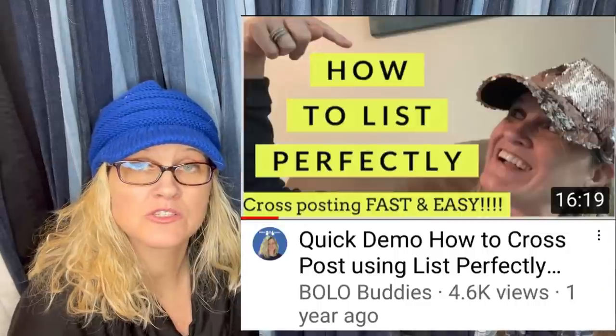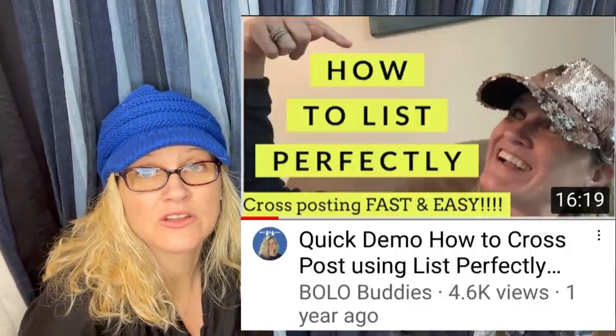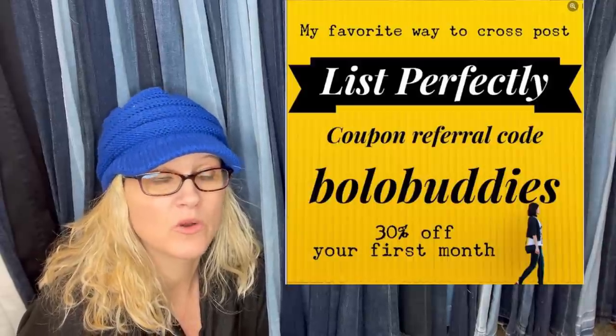That is why cross-posting is so important. I use List Perfectly — it's an extension to cross-post my items in bulk. I start on eBay and I cross-post to Mercari and Poshmark. Sometimes I do some other platforms. If you're interested, there's a link in the description of a video where I show you how I use List Perfectly. If you like what you see and want to try it, you can get 30% off your first month with referral code BOLOBUDDIES, all one word.